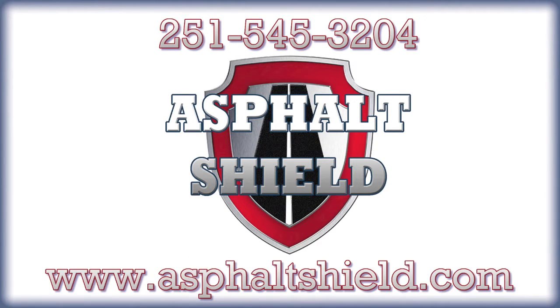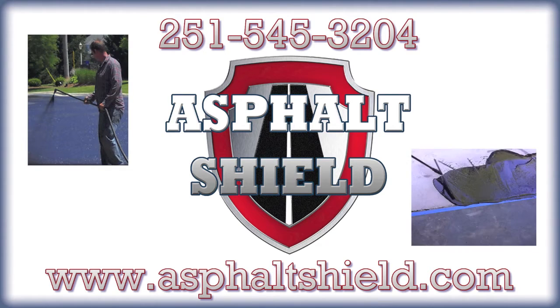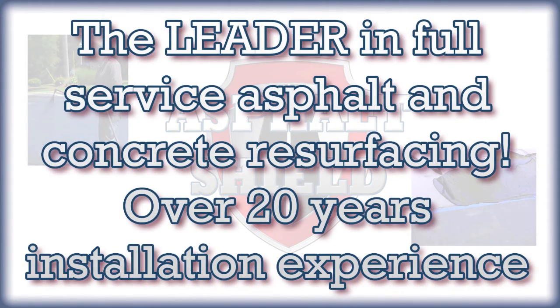Here at Asphalt Shield, a full-service asphalt and concrete resurfacer, our safe eco-friendly products last two to three times longer than standard asphalt. Why waste money on products that don't last and contain toxic chemicals?